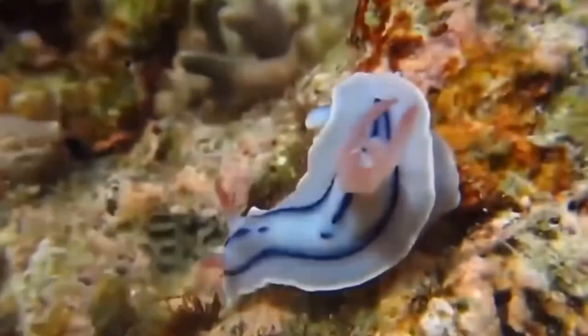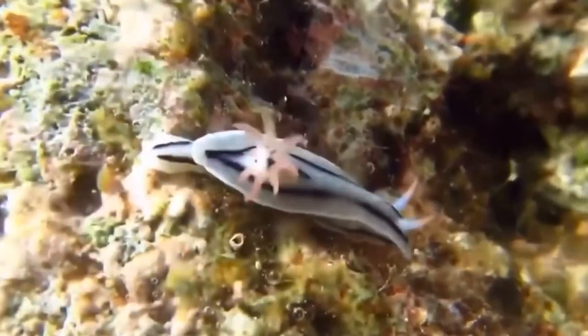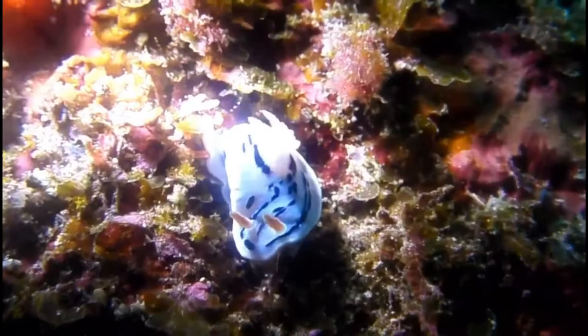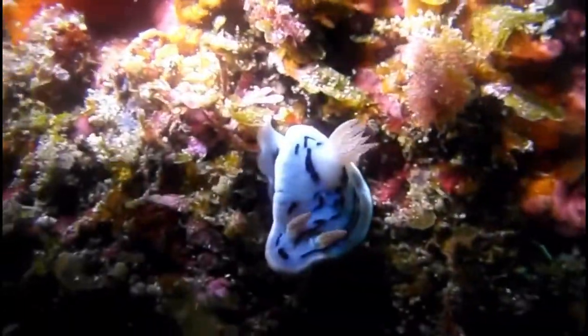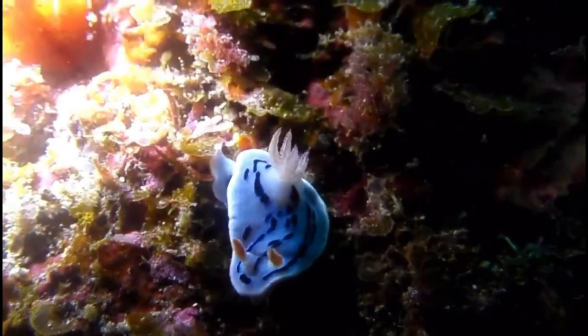Some of these sea sponges have toxins built into their chemical makeup which help deter predators. But this adorable sea slug is no fool and knows how to manipulate these toxins to incorporate them into their own skin and use it to protect them from their predators.